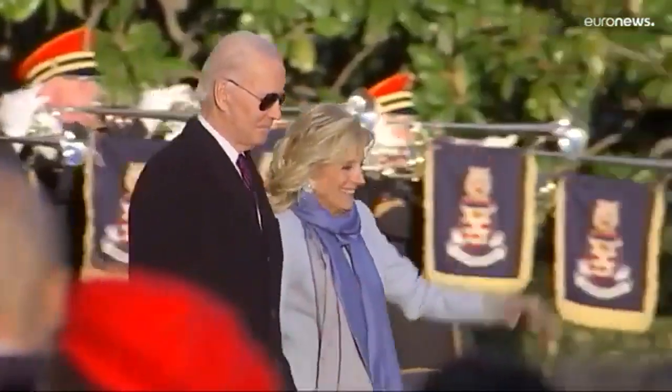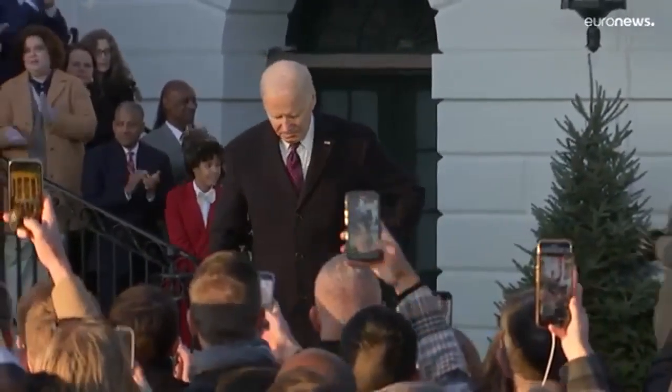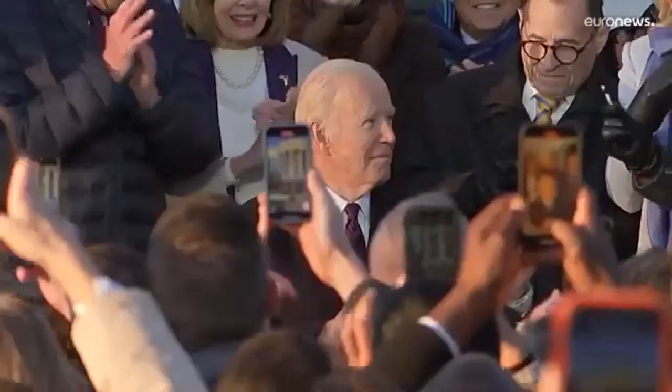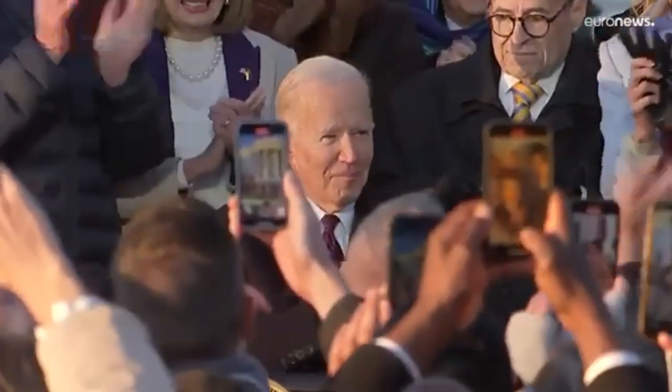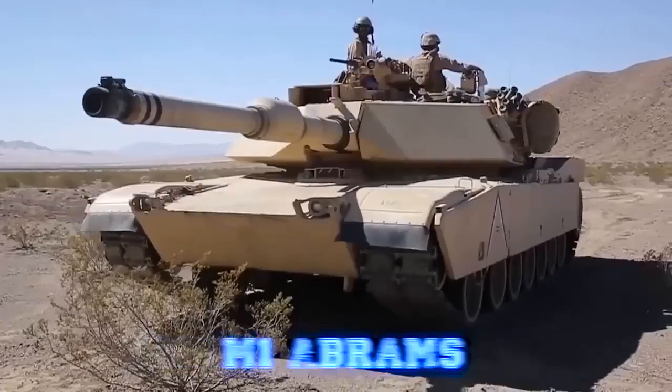The Americans have created a new light tank. In the United States, a tender for the supply of light tanks to the Army has recently ended. It would seem that the thing is not the most interesting, but very important in reality — it opens up a new path for the development of armored vehicles of the NATO countries, which will significantly affect the course of future wars.